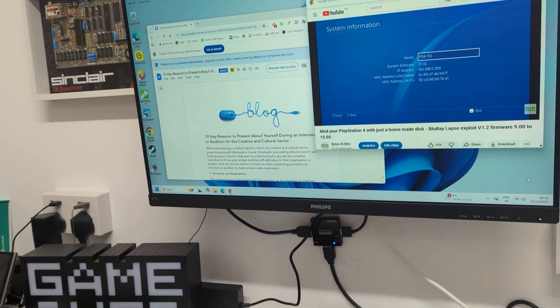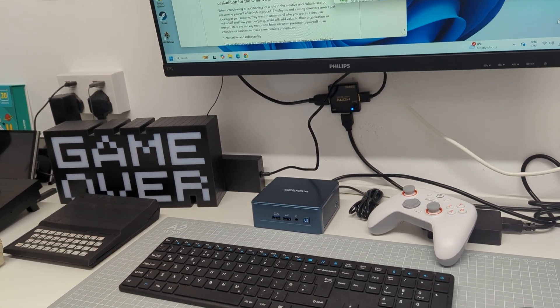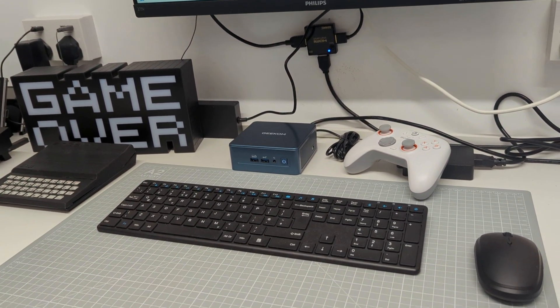Hi and welcome to Bytes and Bits. Mini PCs are one of my favourite form factors for desktop computers and you can get a very powerful, fully featured computer in an incredibly small sized box. These fit easily onto any desk or can be mounted behind a monitor to completely clear the clutter.